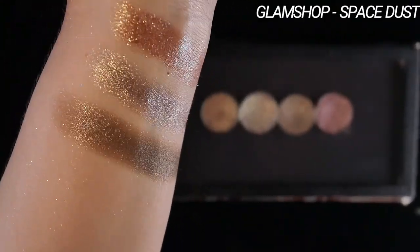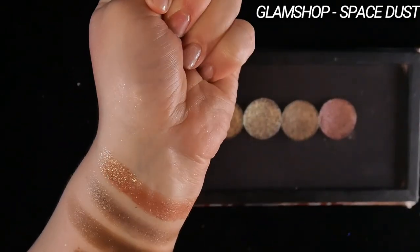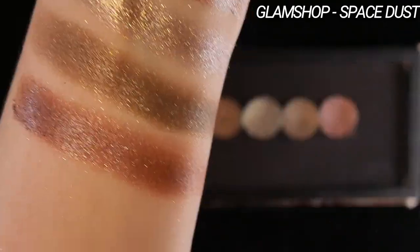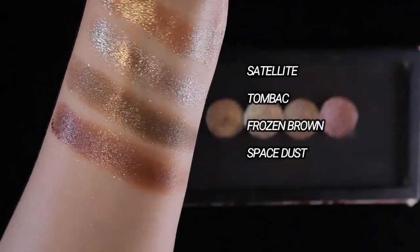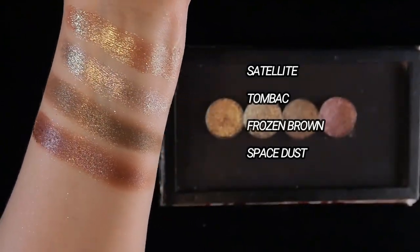Next, Space Dust. This is another one of their Velvet Velour shades, similar to Frozen Brown, but it's more of a red and mauve type of situation. It's still grounded but has a little bit more saturation to it. It also has some very subtle lighter sparkles going on. Here are the four Glam Shop shades swatched together.